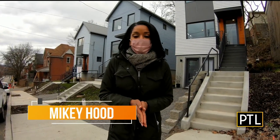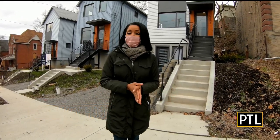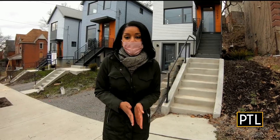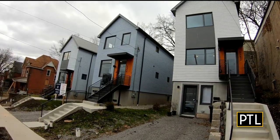Have you ever seen a house being brought into the city on the back of a truck? Well, more than likely, it's a modular home. And it's a trend that's picking up here in Pittsburgh. There are three right here in Garfield, and I got a chance to take a tour.